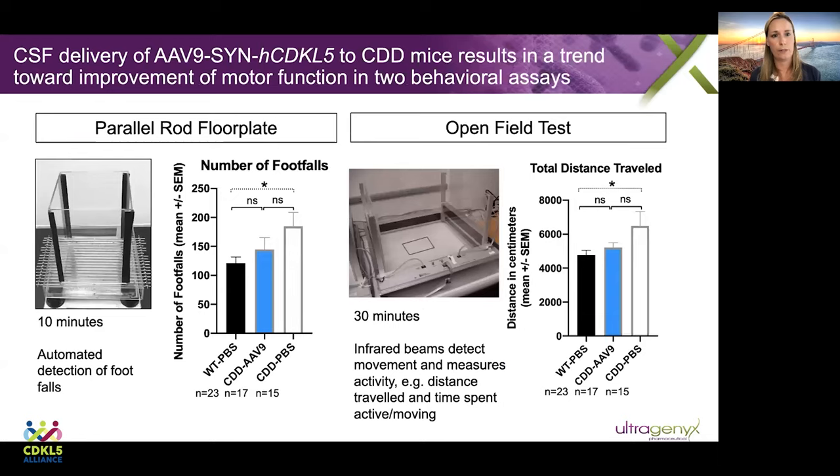The first behaviors we looked at were motor function, using two different assays. The parallel rod floor plate test is designed to look at motor coordination — mice walk along parallel rods in a clear plexiglass box, and we measure the number of times their foot slips between the rods. Even wild type mice have over 100 foot slips during this test, so it's a difficult task. The untreated CDD mice have many more foot slips than wild type controls. When we treat with our AAV9 vector, the result is somewhere in between — not completely normalized back to wild type, but absolutely improved over the untreated controls.